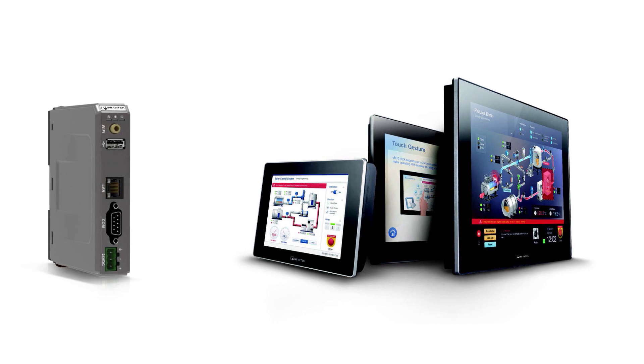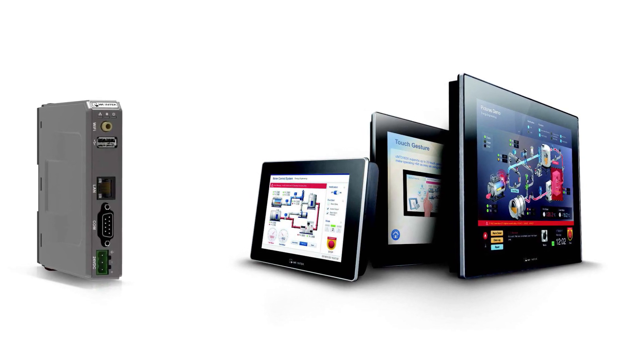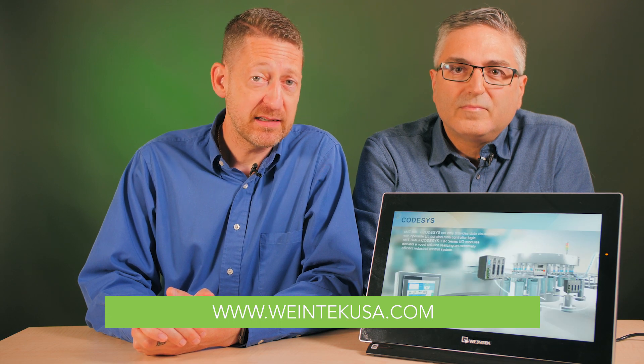With these new HMI options, it's clear that if you're not considering new HMI and connectivity technologies, you may be falling behind in your industry. For more information on Wintec HMIs, please visit WintecUSA.com.